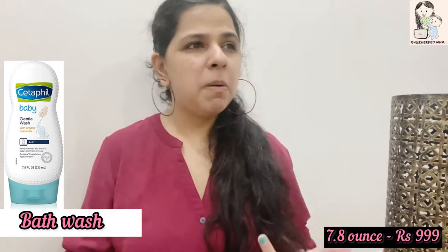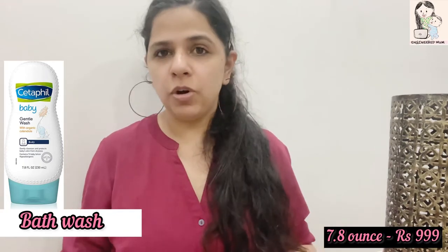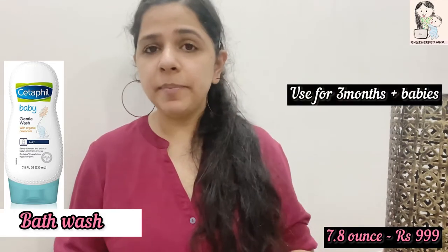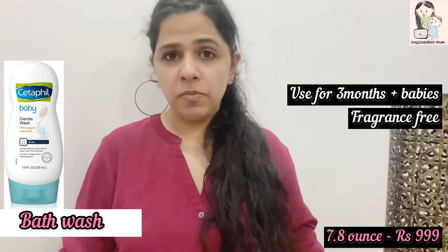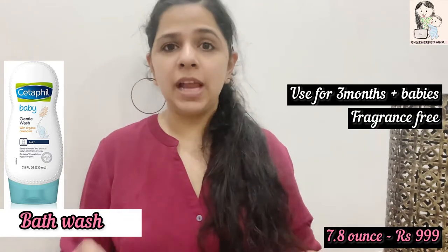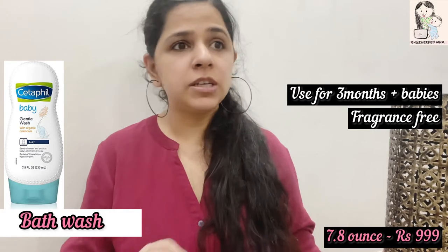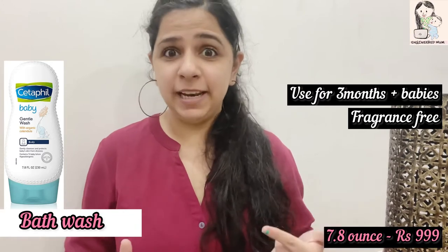Let's move on to the Cetaphil baby soothing bath wash. As I mentioned, there are two different bath products but the ingredients and usage are similar, so you can try either. There is also a bathing lotion recommended for babies above three months of age. It is a fragrance-free lotion formulated with the skin-essential protein filaggrin, which is essential for the skin to stay hydrated. Notably, only this product in the market contains filaggrin — no other product uses this ingredient.